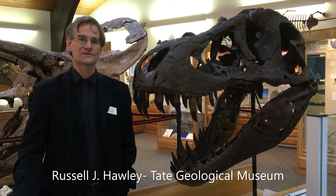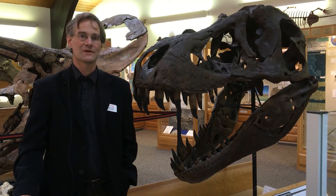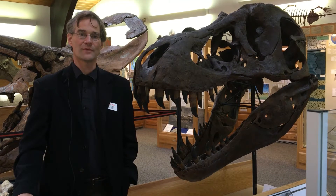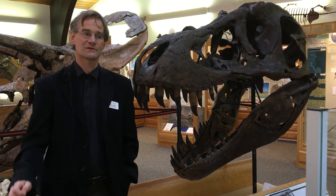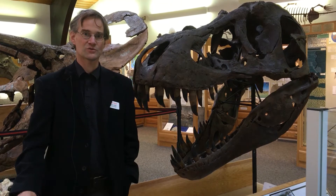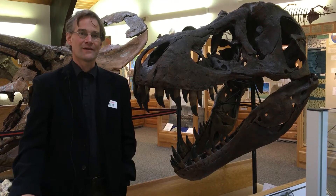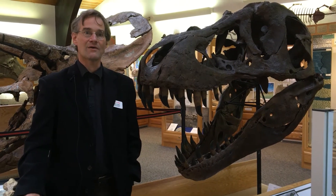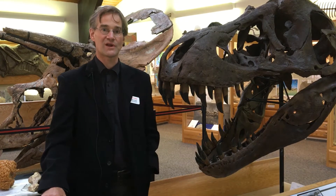Hello, this is Russell Hawley coming to you from the Tate Geological Museum here at Casper College in Wyoming. Today I'm going to be talking a bit about Tyrannosaurus rex, and specifically the Tyrannosaurus rex's brain. We can learn a bit about how an animal thought and how it lived its life by looking at the shape of its brain.